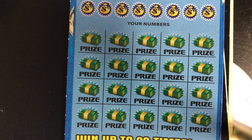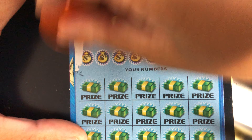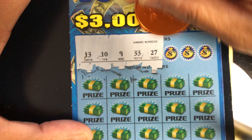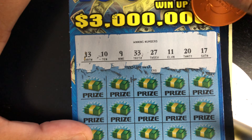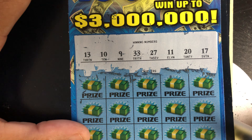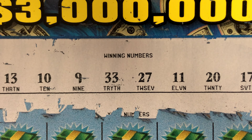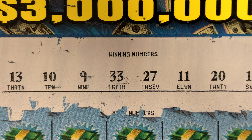I may have to put these tickets on my bad list. Ticket number two — see if we can get anything. I'm not going back to the casino until COVID is contained, so I'll be scratching some tickets. Here we are, the numbers are 13, 10, 9, 33, 27, 20, and 17.